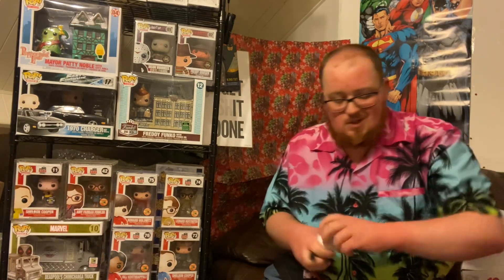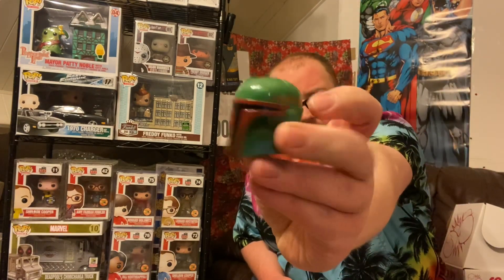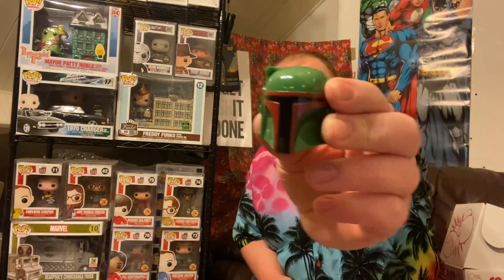These are always cheap and cheerful, couple of quid, not particularly special. We got the Boba Fett — I'm pretty sure it's Boba Fett or Jango Fett, one of the Fetts. Helmets topper thing. Like I say, couple of quid, nothing special, but something to fill the box out with, I guess.